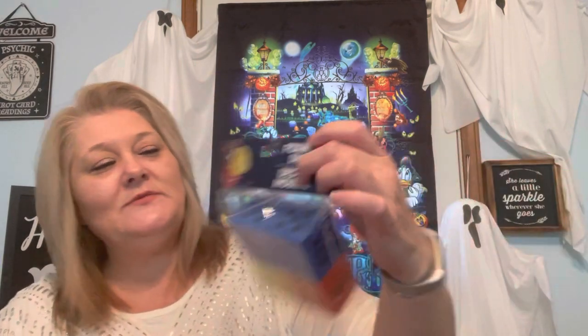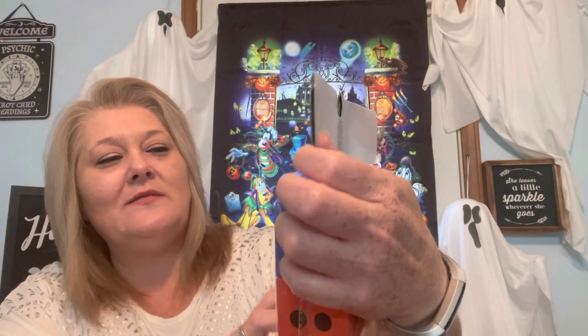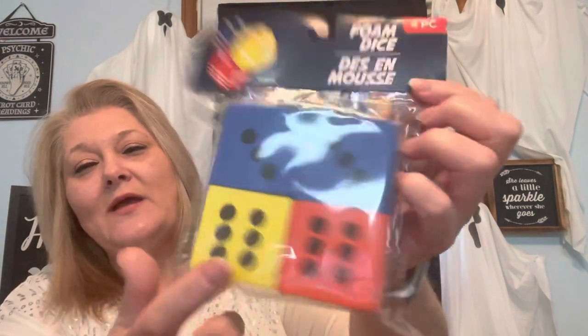I also picked up four dice — blue, yellow, and red — for $1.25. I got them for baby Zaire to play with, but I'm also thinking about using them for a game at Thanksgiving or Christmas.